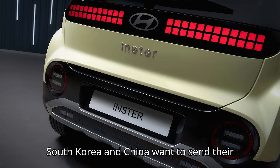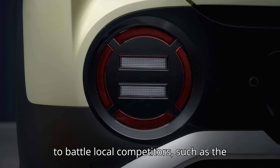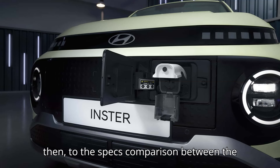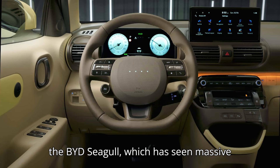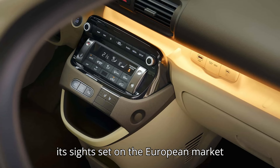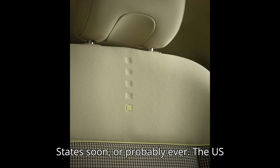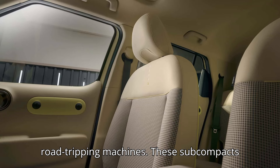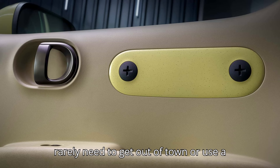Two of the biggest carmakers from South Korea and China want to send their best battery-powered urban EVs to Europe to battle local competitors such as the Chinese-built Dacia Spring and French-built Citroën E-C3. It's worth noting that neither EV is coming to the United States soon, or probably ever. The U.S. market is dominated by big vehicles and road-tripping machines, while these subcompacts make plenty of sense for customers in big cities who rarely need to get out of town.